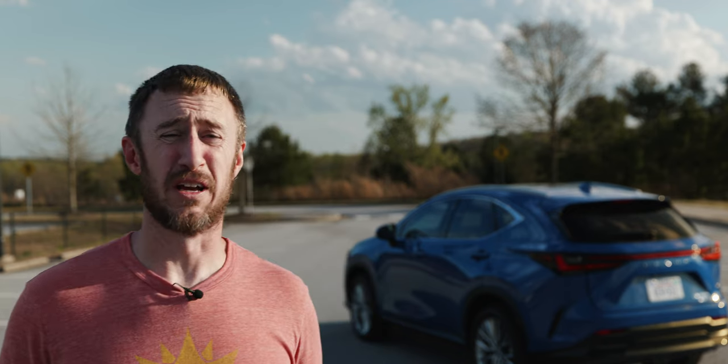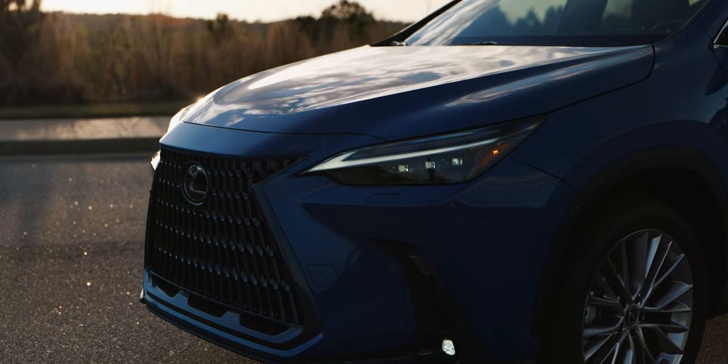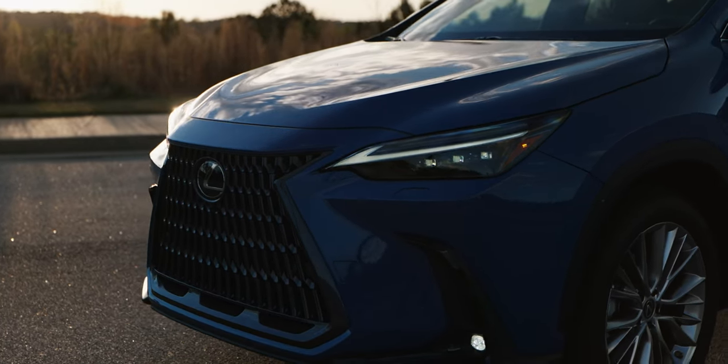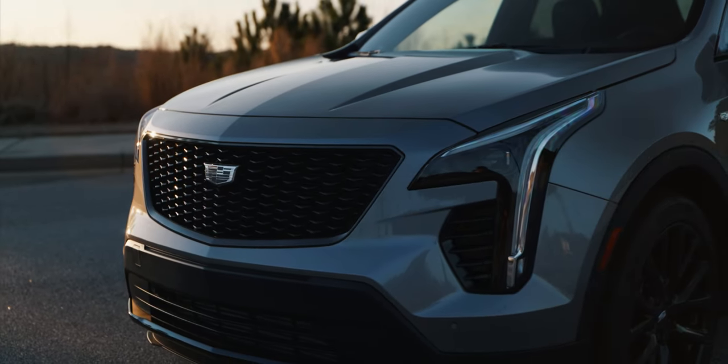At least even in non-F-Sport trim, I still think the NX is handsome enough for a small luxury SUV. It's clean, it's elegant. It's certainly not giving you the visual drama of the Genesis GV70, but it looks good for what it is. Even the Cadillac XT4 we had recently, loaded up with the blackout package, kind of looks a bit cooler than this. But let's be honest — that's not really why you're interested in a Lexus NX350H, is it?